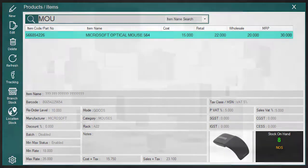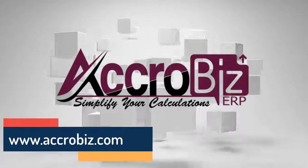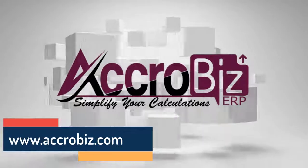Thank you. AcroBiz — simplify your calculations. www.acrobiz.com